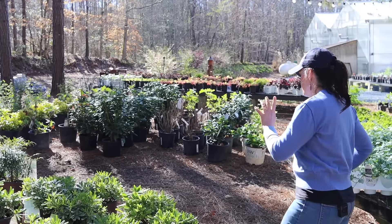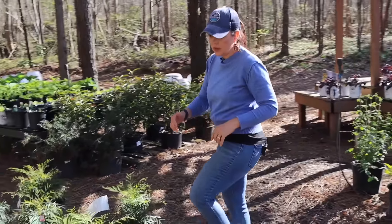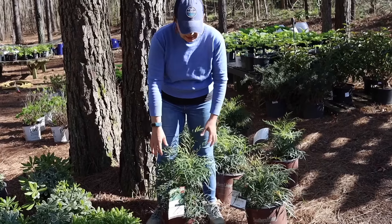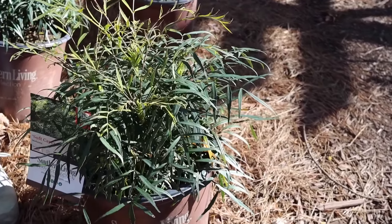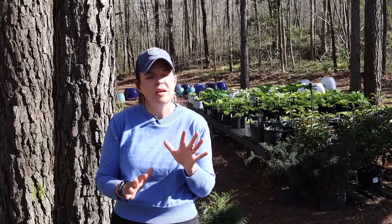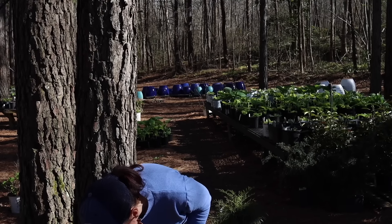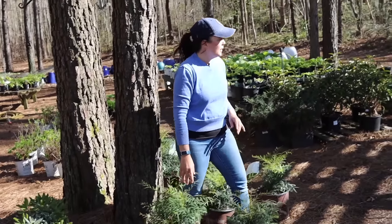Also from our friends at Southern Living, we got the mahonias — this is the Soft Caress mahonia. Either you love this plant or you don't because it has a very Asian, bamboo-type feel to it, but it is great for shade, it is evergreen, and in late fall the yellow flowers come out that the pollinators just go nuts over. This is going to be hardy in zones seven to nine.